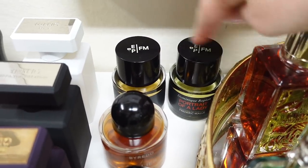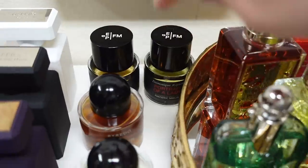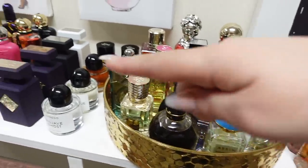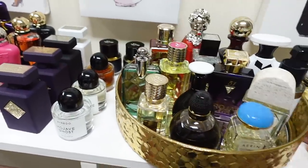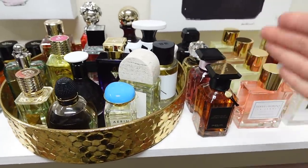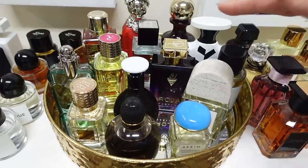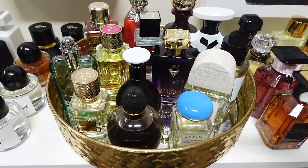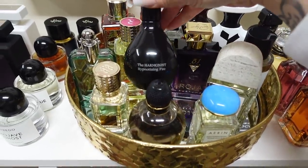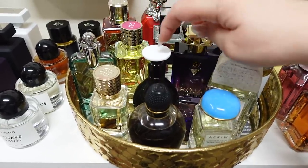Back here I have some Frederic Malle ones — I have Portrait of a Lady and En Passant. I'll try to do reviews of those for you guys later; they're kind of new to my collection. And then for all of my fragrances that I don't have many from the same brand, I put them in a tray to keep them together. My favorite in this tray right here is one by The Harmonist — it's called Hypnotizing Fire. It's smoky, it's sexy, it's sweet, a little rich — a great fall winter scent. It kind of has a similar vibe to Sellier by Byredo.